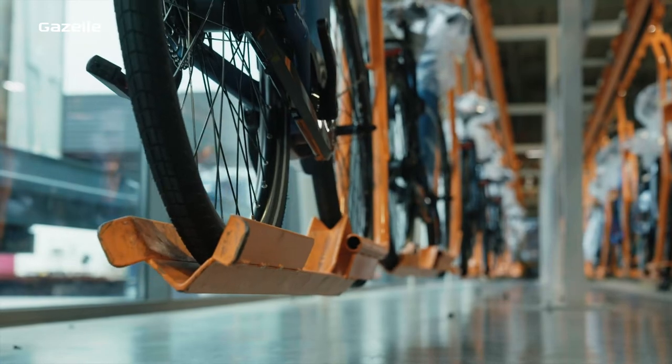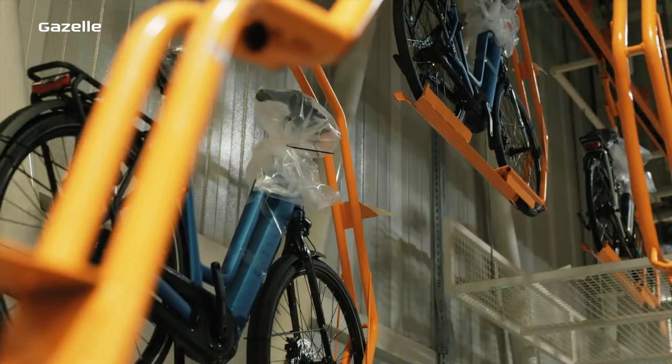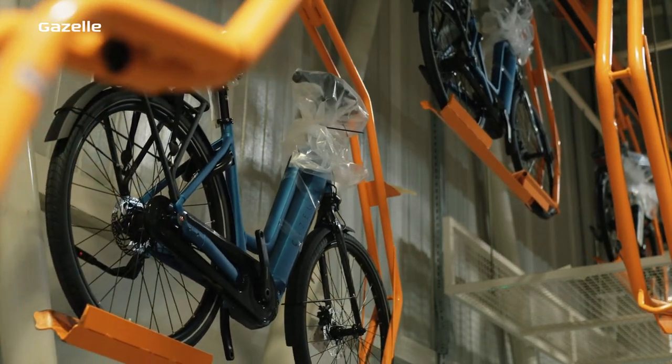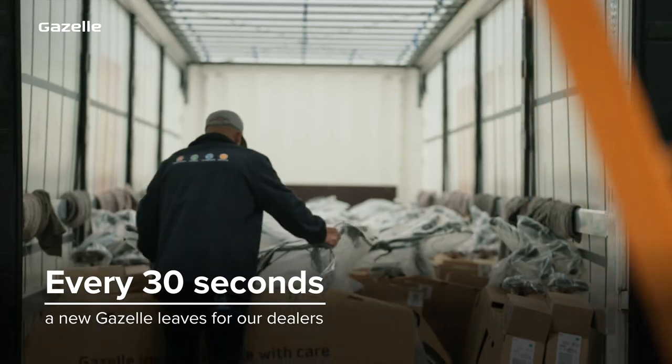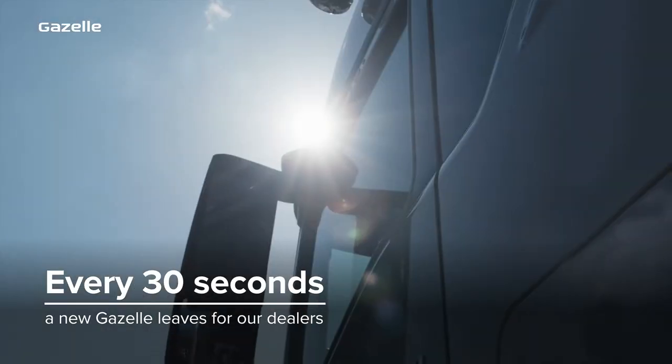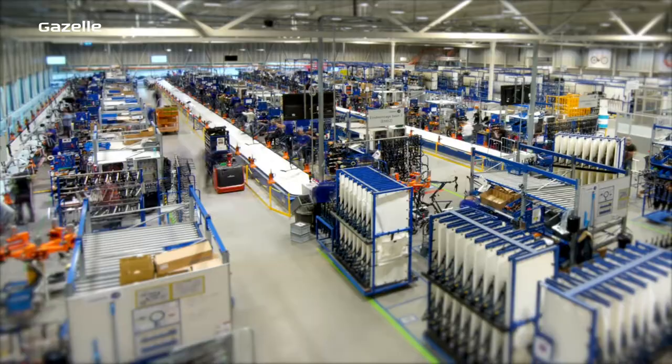At Royal Dutch Gazelle we've made our factory highly efficient, so we're able to produce more than 300,000 bikes a year. Every 30 seconds a bike leaves our factory, ready to go to Gazelle dealers throughout Europe and America. So how do we keep up the pace?